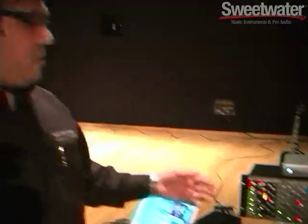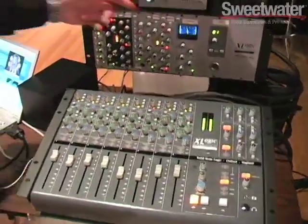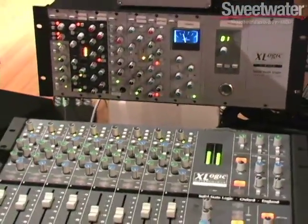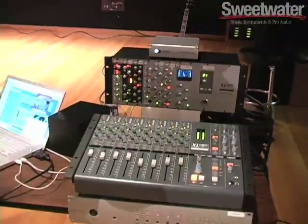You might also notice that the form factor of the channel strips is identical to the form factor of an X-rack. We did that purposely so that in the event you wanted to design an SSL console utilizing rack based modules such as this, you can very easily do so — for example, put together three X-racks: one with EQs, one with Dynamics, one with mic pres, and there you have a full SSL console.